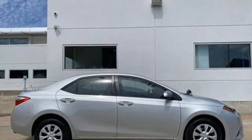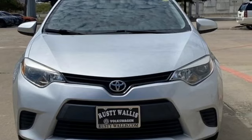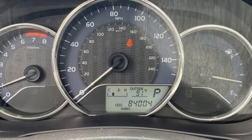Kelley Blue Book reports, Toyota's Corolla sedan continues to offer buyers a proven commodity that delivers value, efficiency, and peace of mind.